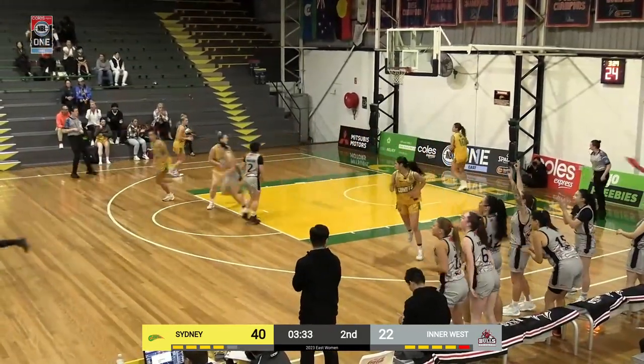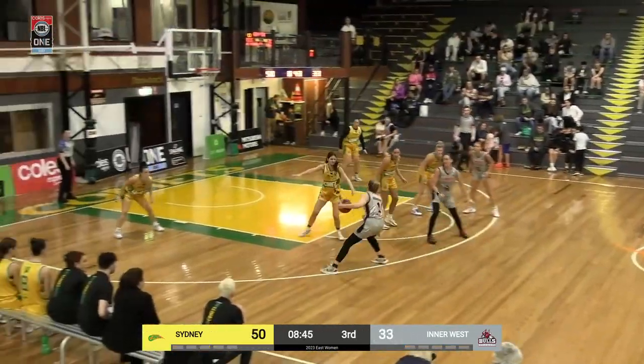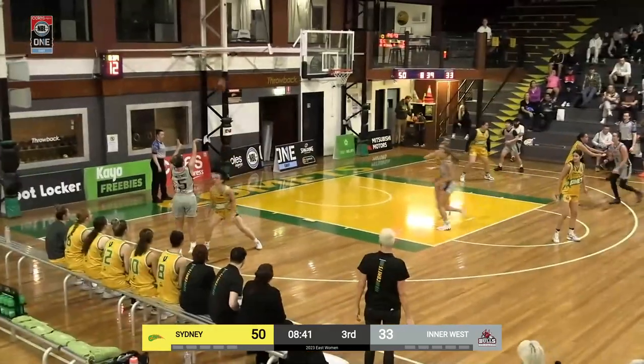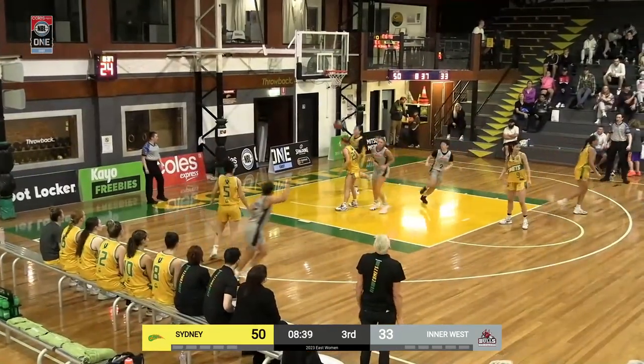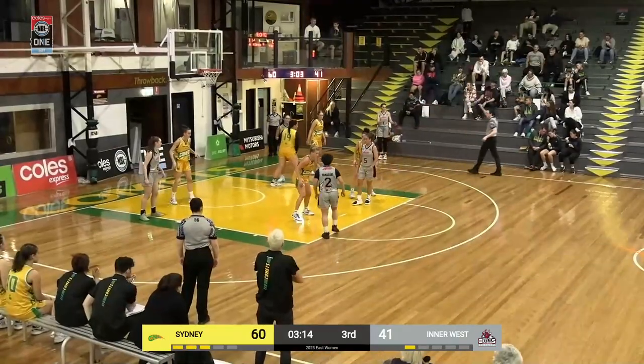But there is Domkin's again with another three — that's back-to-back three-pointers. She is still one of the most dangerous players in the NBL1 women's competition. And right on cue, Leilani Mitchell. Pass back here to Michaela Domkin's.